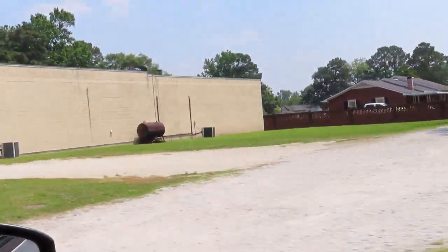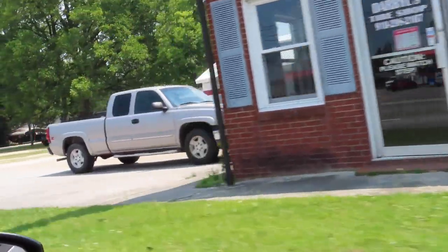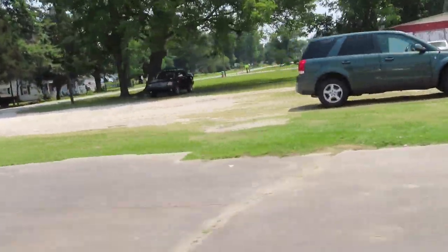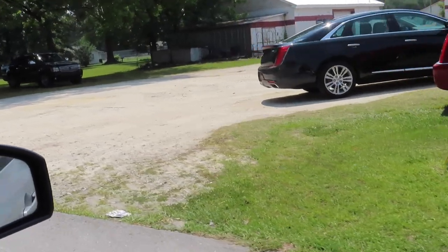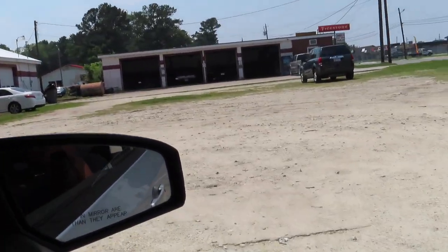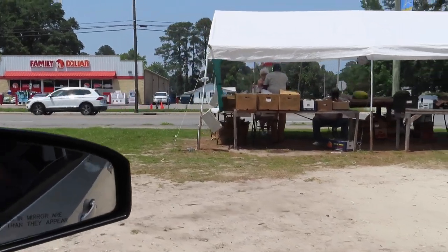I'm still gonna be looking at Dollar Tree and stuff - I just need pots. So since we're here in Beulaville, y'all already know I'm gonna stop at this little produce area and see what they got. They got a little produce stand and I want to show some support and go from there. This is the little stand right here y'all.